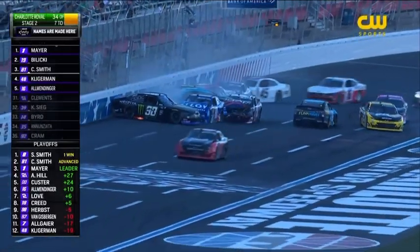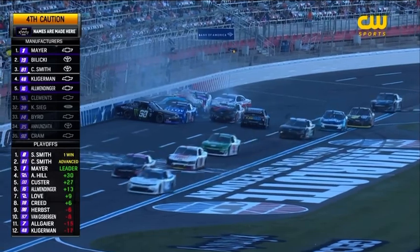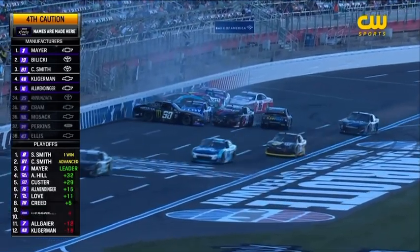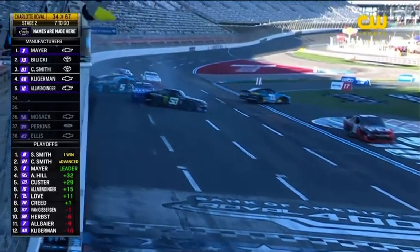We've got a pile-up right before the start-finish line. Caution's out. Wiley Herbst is in there — is Sheldon Creed in there also? Yes, I see two playoff cars stuck in this.